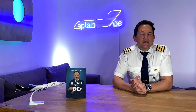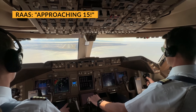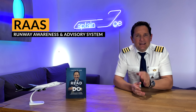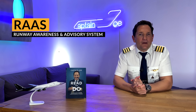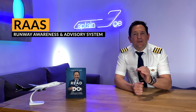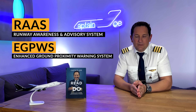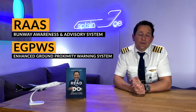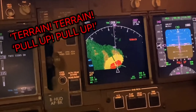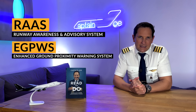You might have heard this voice in one of my recent YouTube videos. The voice you hear in the background belongs to the RAAS, the Runway Awareness and Advisory System. On most planes, the RAAS is an add-on feature to the EGPWS, the Enhanced Ground Proximity Warning System. The EGPWS is famous for its 'terrain, terrain, pull up, pull up' warnings, which you have heard in air crash investigation documentaries.